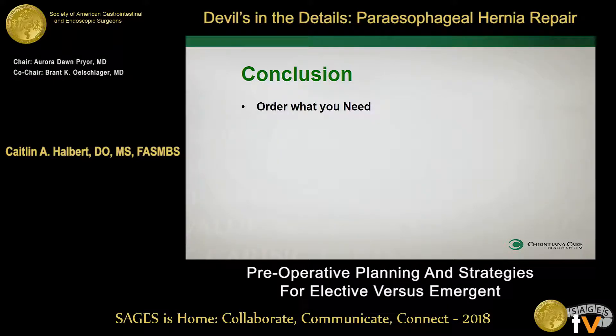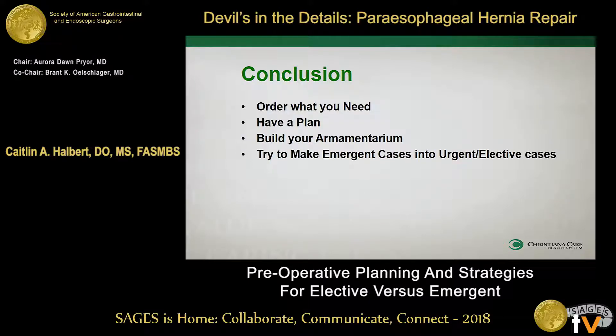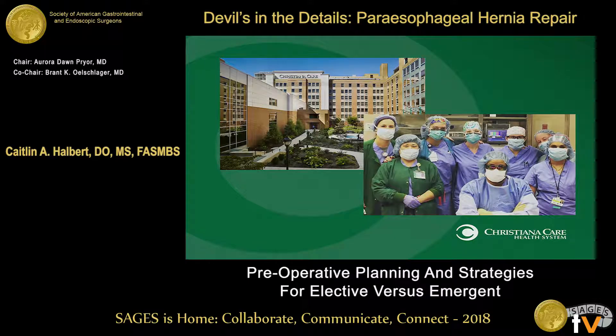Things to take away from this talk: order only what you need, not what you don't. Have a plan in your mind, but also have plan B, plan C, plan D at the ready. You want to build your armamentarium — that means the skills that you have, the team around you, and the tools you need to perform. You really want to try to make all your emergent cases more like urgent or elective cases. And you don't want to delay if the patient is truly emergent. Thank you very much — we'll take questions at the end.